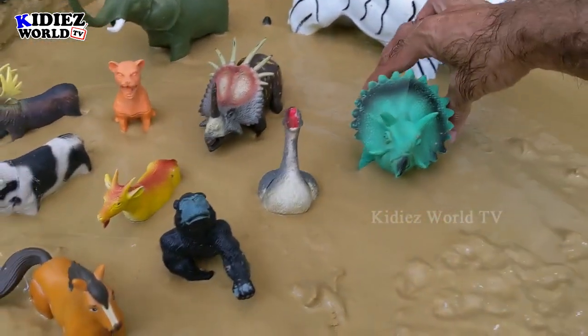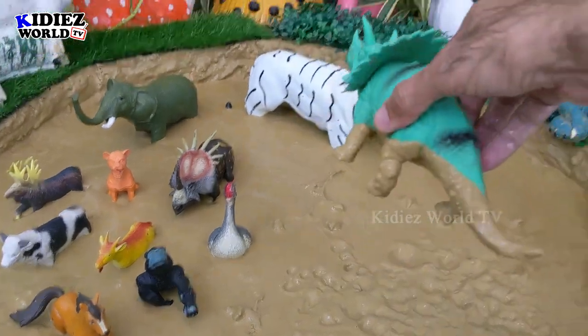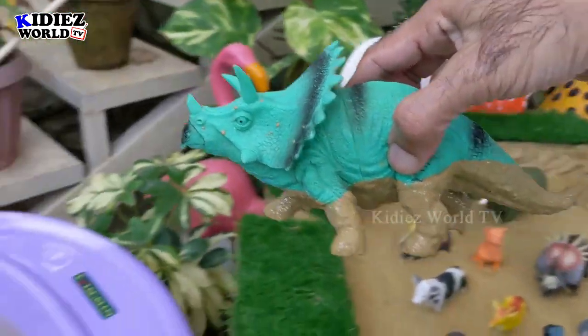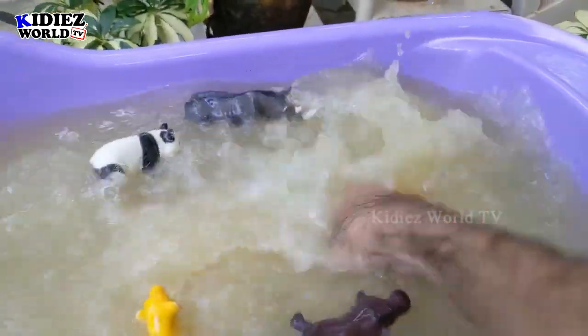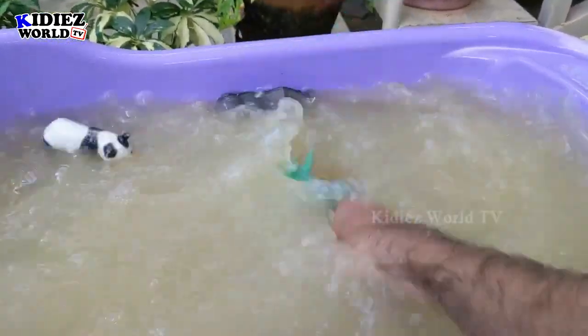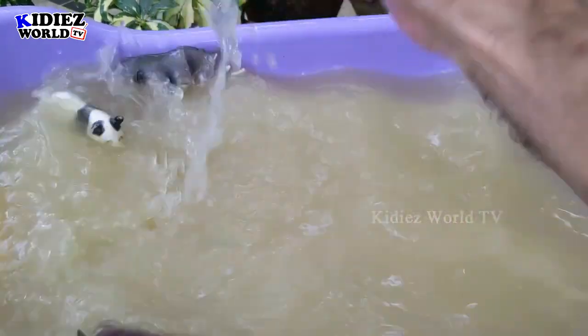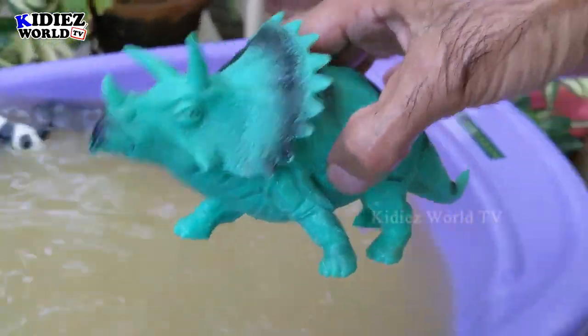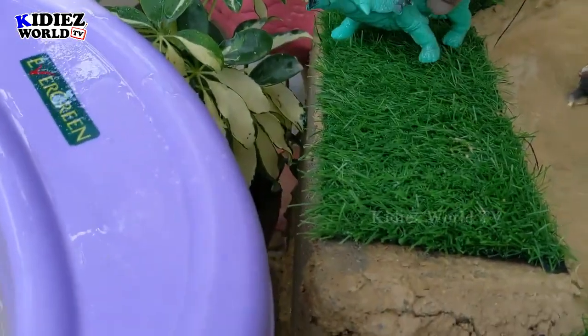The next one we have is triceratops, a dinosaur from the past. Triceratops are very big in size and weight, these are herbivorous by diet, and they move with four legs. Triceratops — a dinosaur from the past.